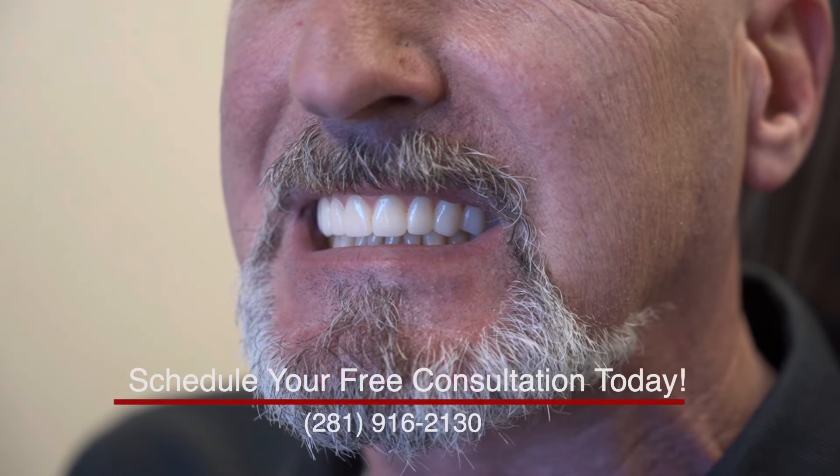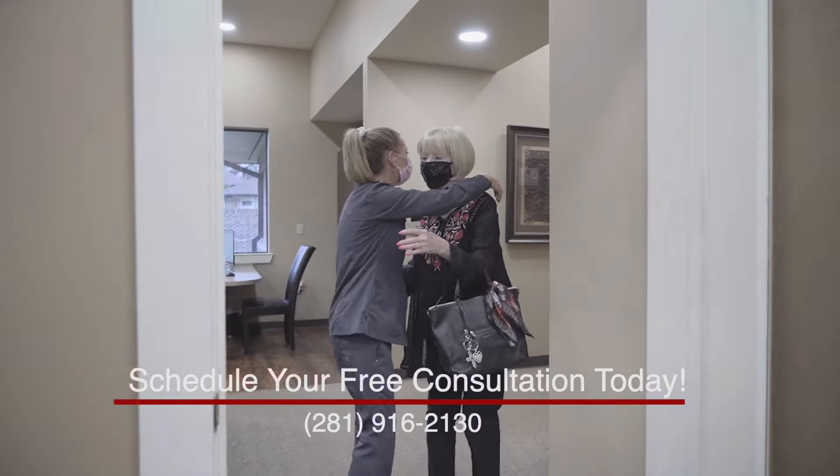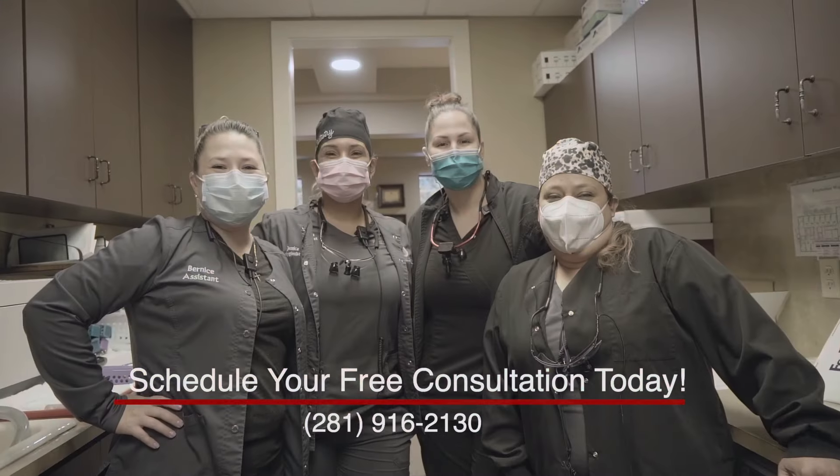We'll get you back to quality of life and not have to worry about your teeth. We will be with you through the whole procedure. We are one big family here, and we want you to feel like you're part of this too.